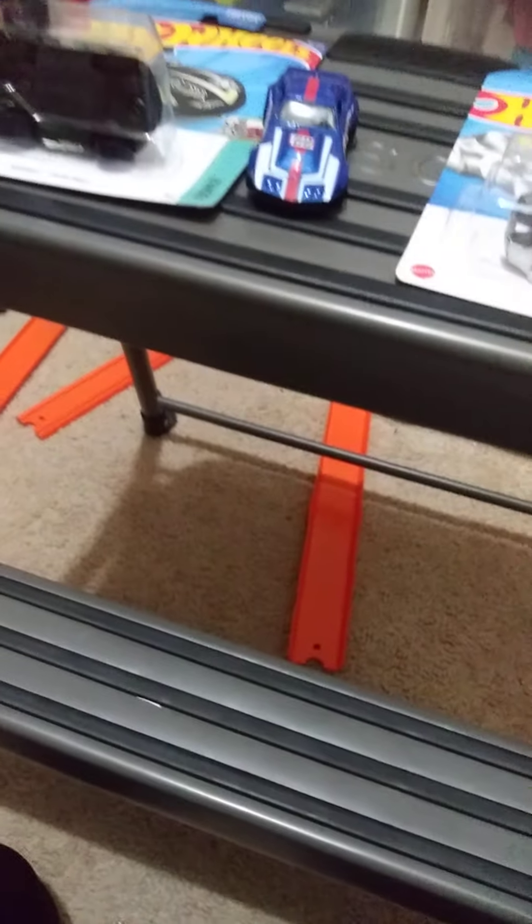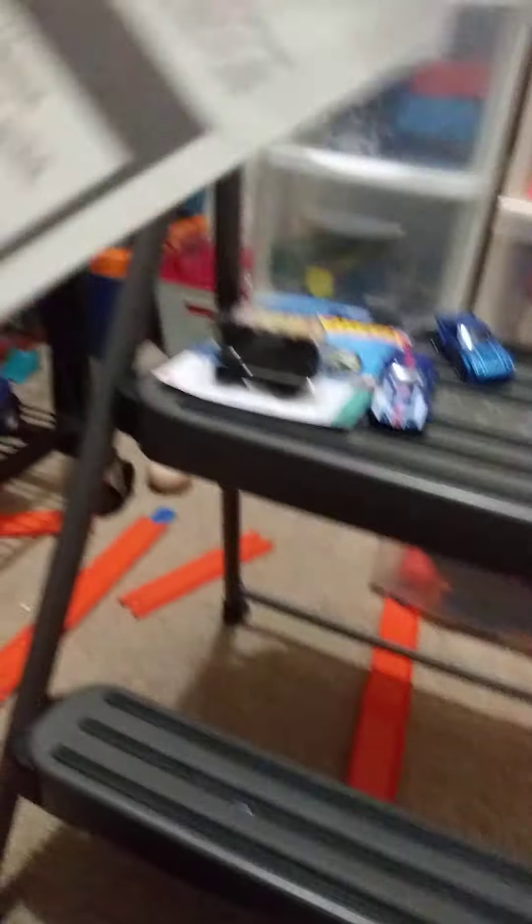Next we've got the Mazda RX-7. And next we've got the Coop Clip — I think it's a key chain, yeah it's a key chain. I never noticed that. It's all in silver and everything. Pretty cool.